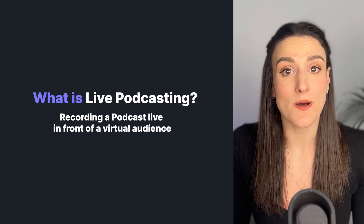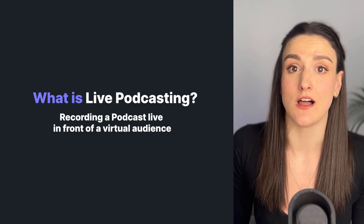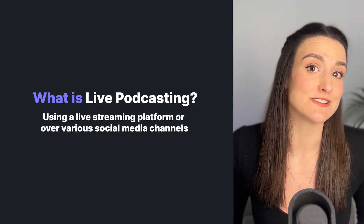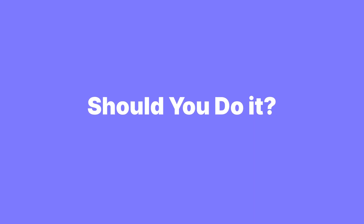Live podcasting is when you record a podcast episode live with a virtual audience, either over a platform that supports live streaming or on various social media channels like Facebook, Instagram, and YouTube. Should you do it? The short answer is that it depends on the goal of your podcast.